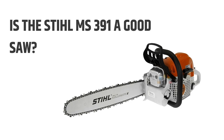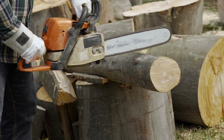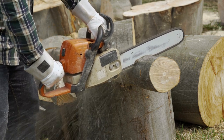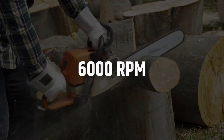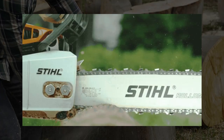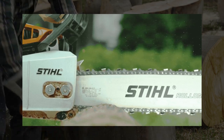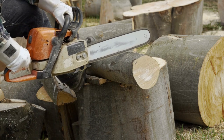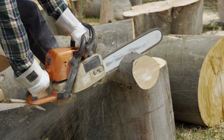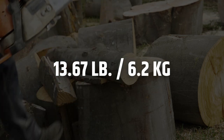Is the Stihl MS-391 a good saw? It is a powerful and lightweight saw that can be used for various tasks, with a cutting speed of 6000 RPM — plenty fast for cutting through any piece of wood or material. It also features a vibration reduction system that helps the user control vibrations during operation. The chainsaw is ideal for homeowners cutting trees or branches, or for contractors working on small projects. The only downside is the weight — this model may not be your best choice if you're looking for a lightweight option.